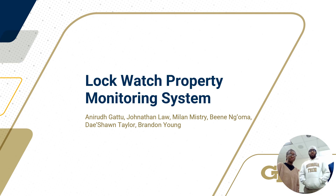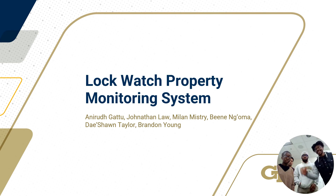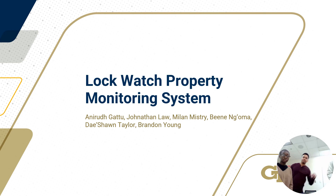Good evening, we're Team LockWatch and we are developing a property monitoring system. My name is Jonathan Law. My name is Anirudh Gattu. My name is Milan Mistry. My name is Dashaun Taylor. My name is Brandon Young. And my name is Ben Aengoma.